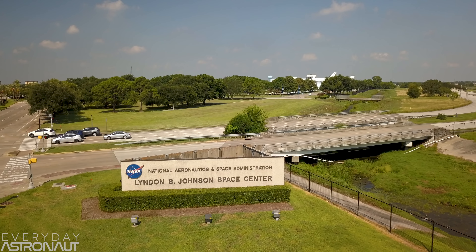Hi, it's me, Tim Dodd, the Everyday Astronaut. Welcome to Houston, Texas, home of NASA's Johnson Space Center.